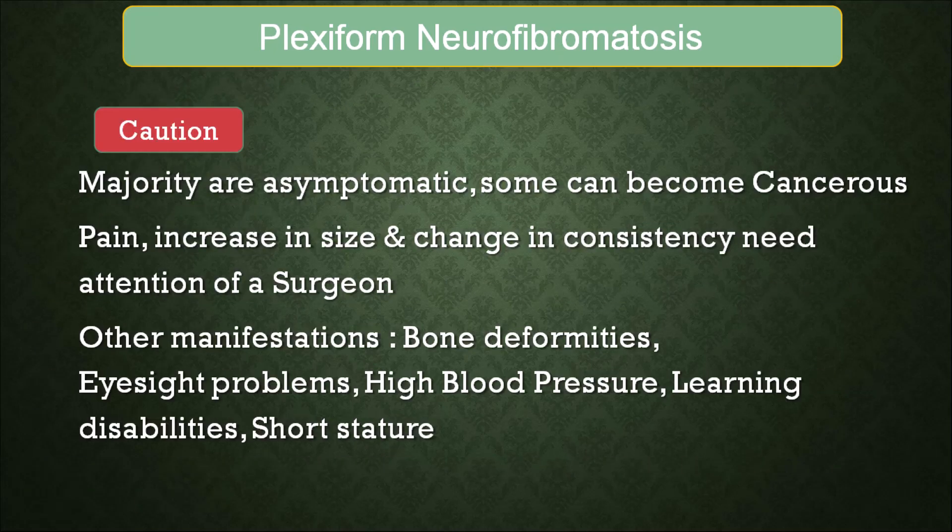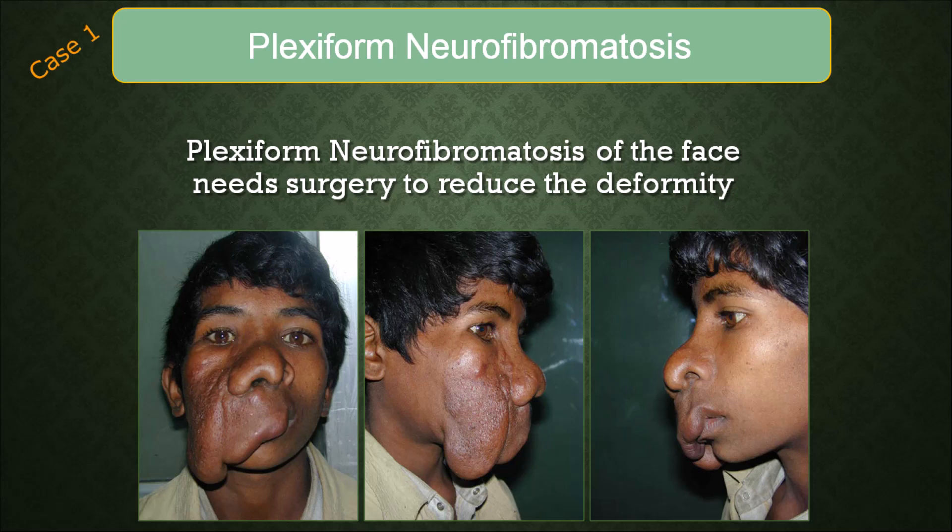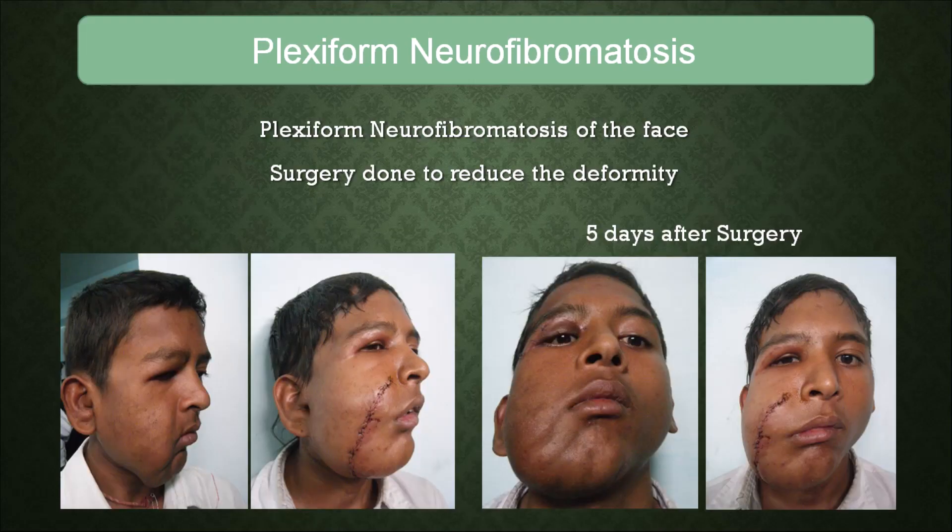Caution is needed because some of them can turn malignant, though in a very small instance, and they can cause pain and have other manifestations also. Basically there is no cure for neurofibroma, but the disease can be managed by removing it to an extent, and there are some drugs available which are under trial. This is how the disease manifests and it can be taken care of surgically to reduce the bulk.